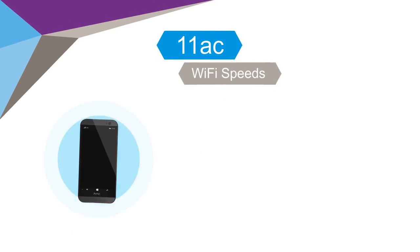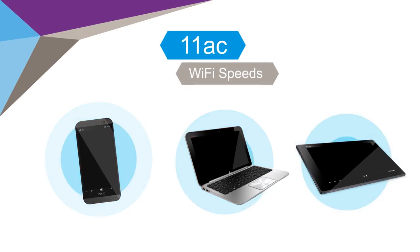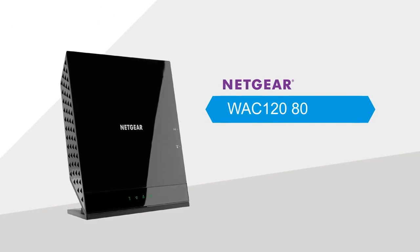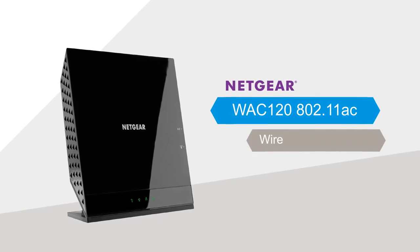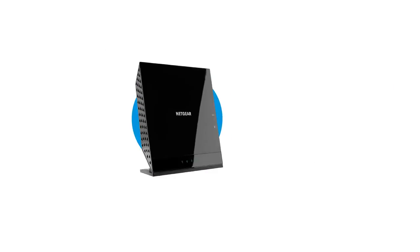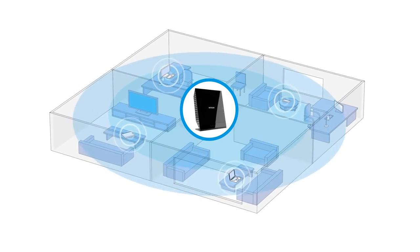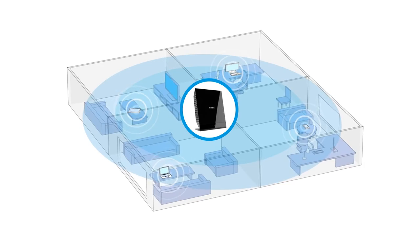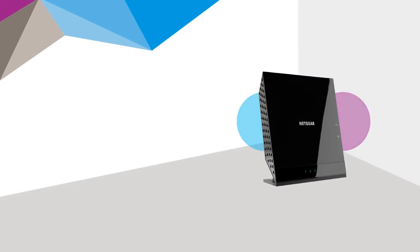Introducing the Netgear WAC 120 802.11ac wireless access point. Upgrade today and enjoy the fastest 11ac Wi-Fi speeds on your Wi-Fi devices throughout your home office and small office environments.